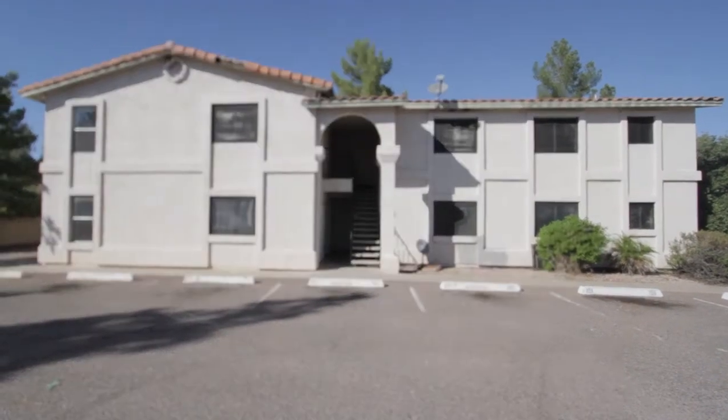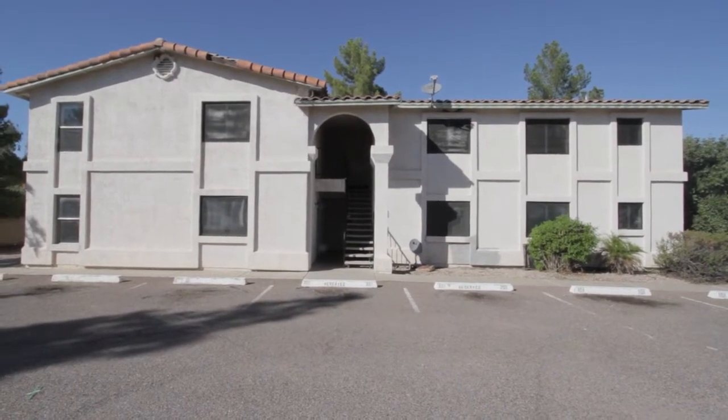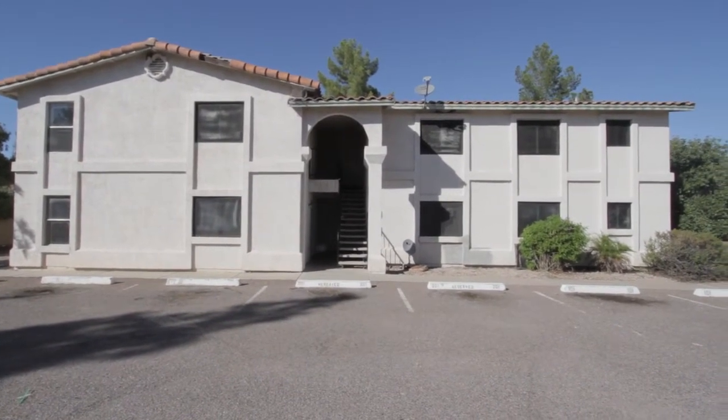PhoenixBankOwned.com bringing you 410 Roca in Mesa, Arizona — a 4-plex with all 2-bedroom, 2-bath units.